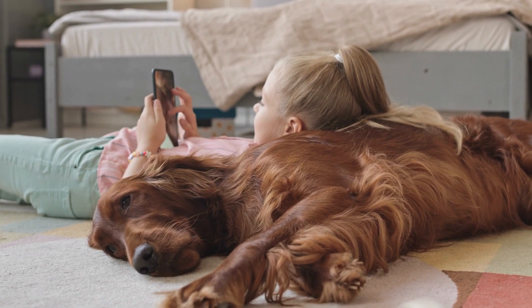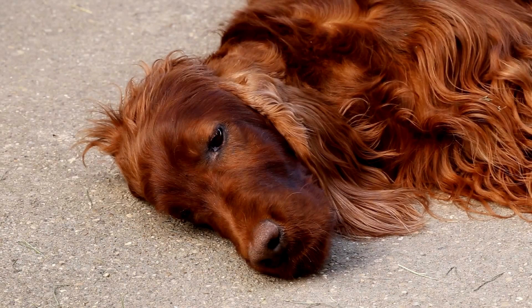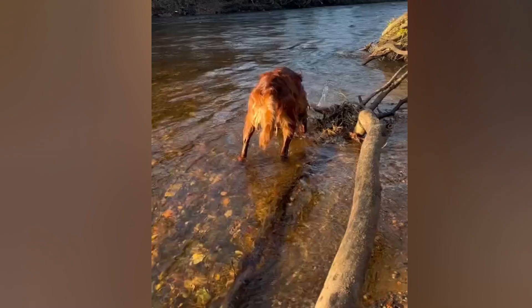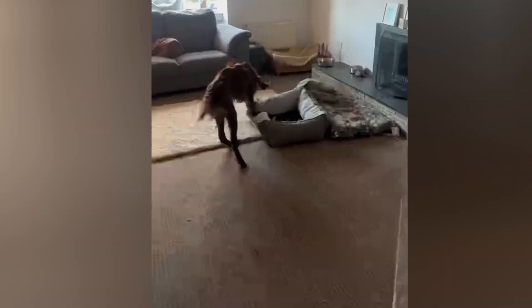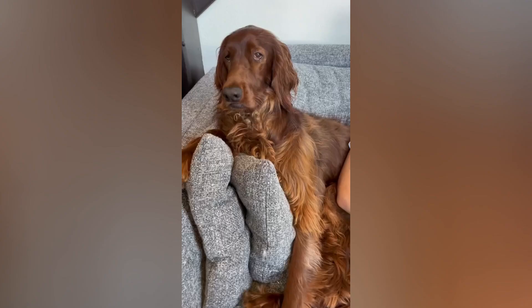Irish Setters are known for their distinctive physical characteristics. They are a medium-sized breed, standing between 25 to 27 inches tall and weighing between 60 to 70 pounds. They have a lean and athletic build, with a long graceful neck that leads to a deep chest and a powerful muscular body. Their legs are long and straight, giving them a graceful gait that is both elegant and efficient.